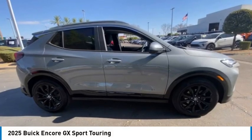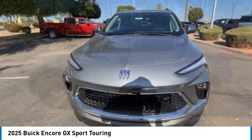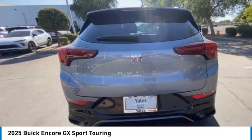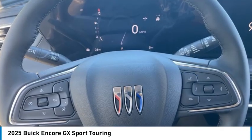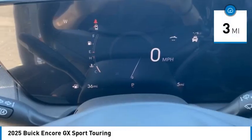We are pleased to show you the 2025 Encore GX. The Buick Encore GX provides plenty of space and functionality with its compact SUV body. It also provides plenty of safety features and a wide variety of options that you can upgrade to. This vehicle has less than 100 miles.